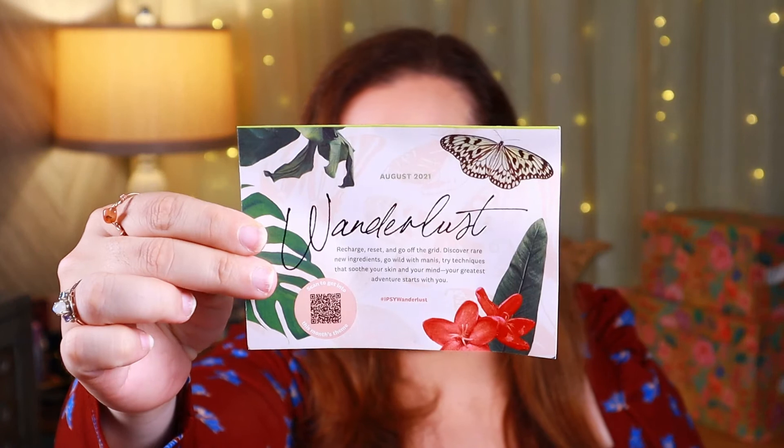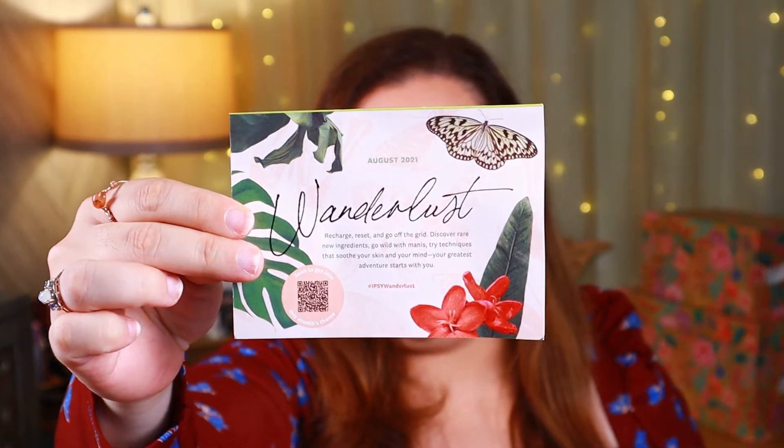We'll start with the card. The theme for the month of August is Wonderlust: Recharge, reset, and go off the grid. Discover rare new ingredients, try techniques that soothe your skin and your mind. Your greatest adventure starts with you. And this is what the card looks like for the month. Let's take a look at what we have in here.